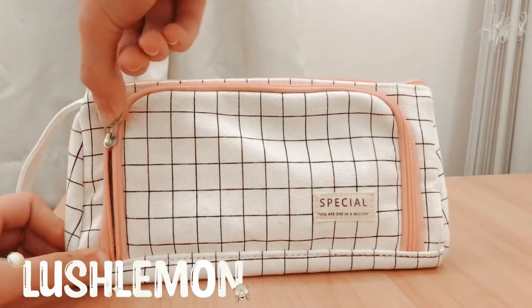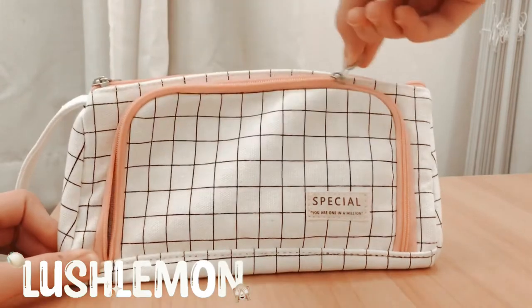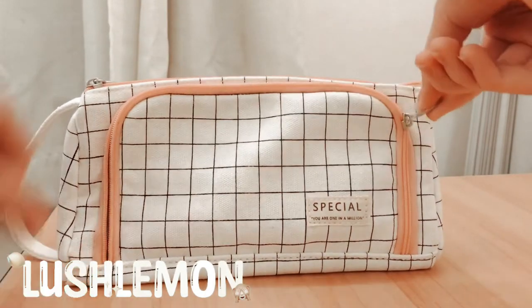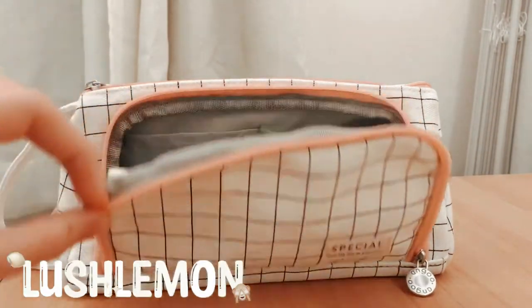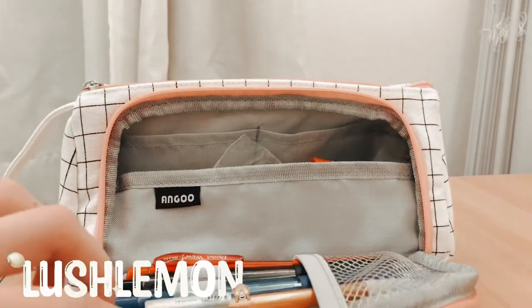I'm basically just opening it up right here, which has a kind of side opening with an extra pocket, which leads to this small window type thing. Which I really like — it's really unique.